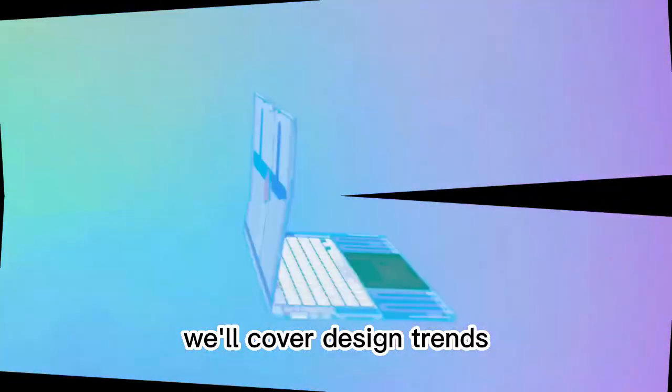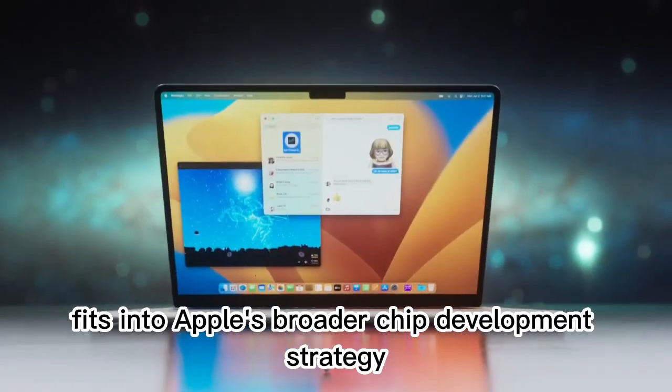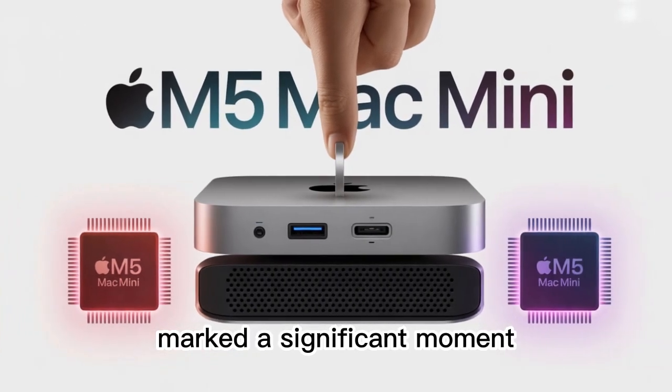We'll cover design trends, potential release timelines, hardware configurations, pricing expectations, and how this upgrade fits into Apple's broader chip development strategy. The previous update to the Mac Mini marked a significant moment.